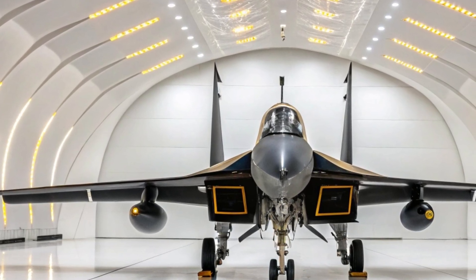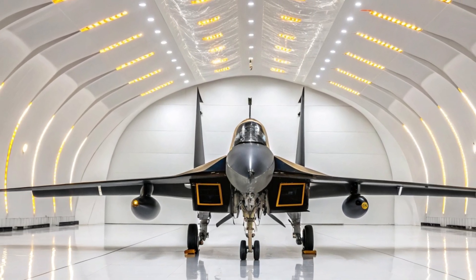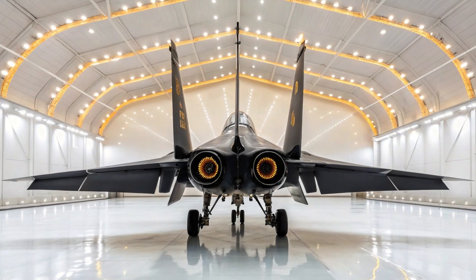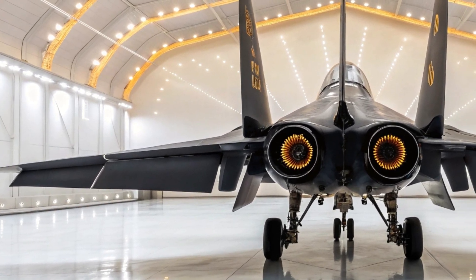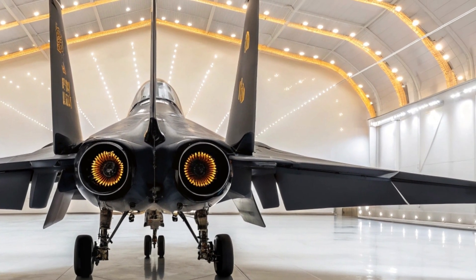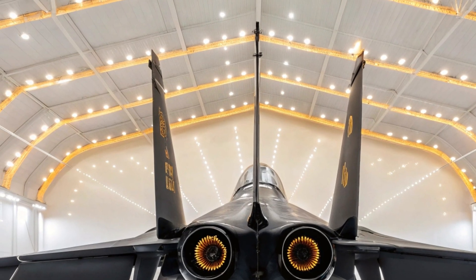Aerodynamic shaping allows the J-16 to maneuver like a much smaller, lighter fighter. Despite its size, the J-16 is a dancer in the skies, capable of tight turns, sudden dives, and high-speed climbs. Walking slowly around the aircraft, it's impossible not to feel a sense of awe — this isn't just an aircraft; it's a clear reminder of how far technology has come and how fiercely the competition for air superiority now burns around the world.